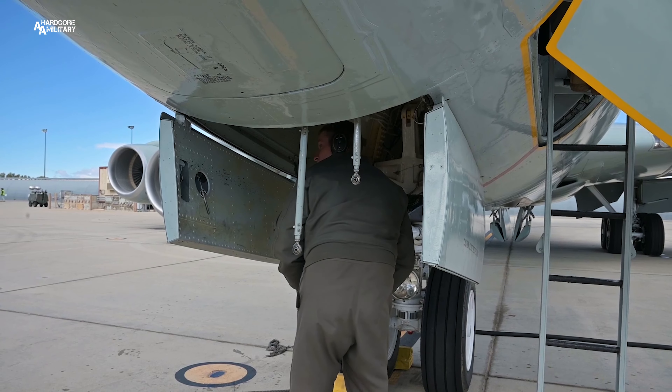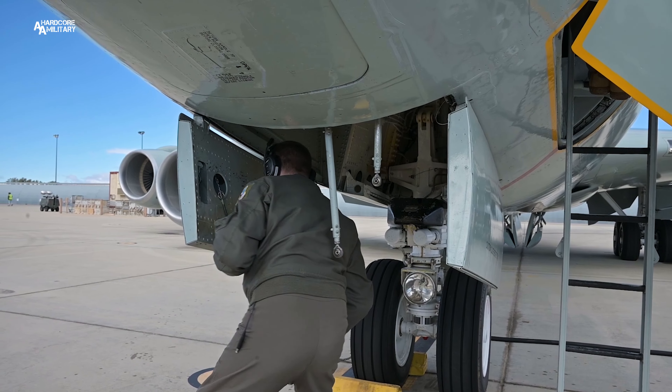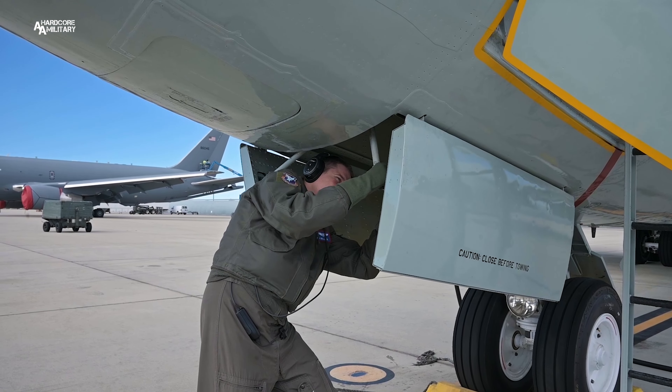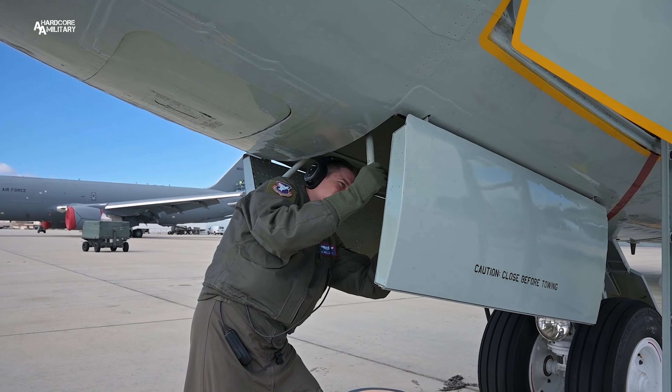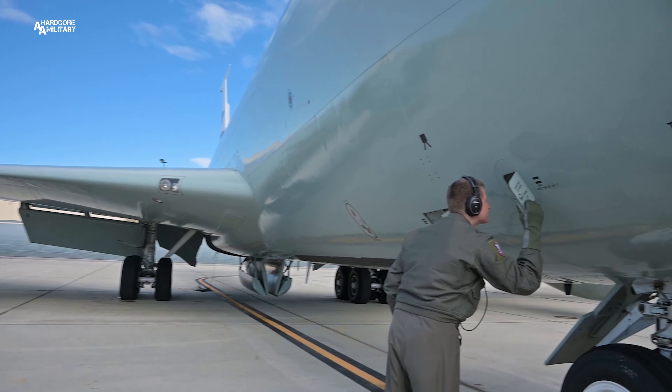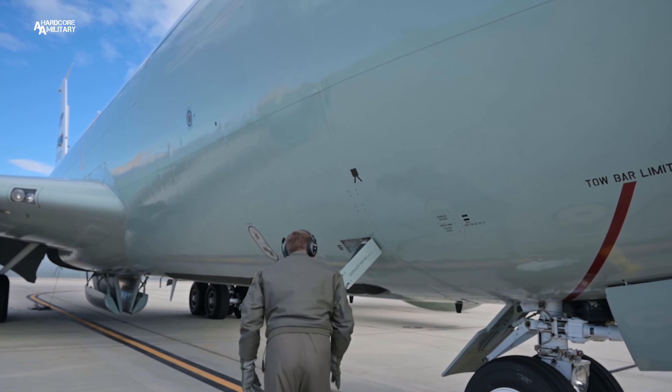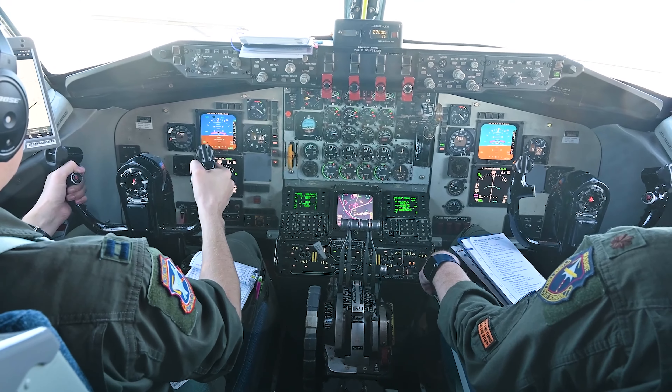The 370th is technically a reserve squadron, but a lot of the people in the unit are active reserve — it's their full-time job, Monday through Friday. There is a handful of us that are traditional reservists, so we do our one weekend a month, two weeks a year. But the unit itself is here supporting the mission every day. It's a very unique squadron — a mix of people flying a lot of different airframes, very family-oriented, everyone's very close, and we're here to get the job done.